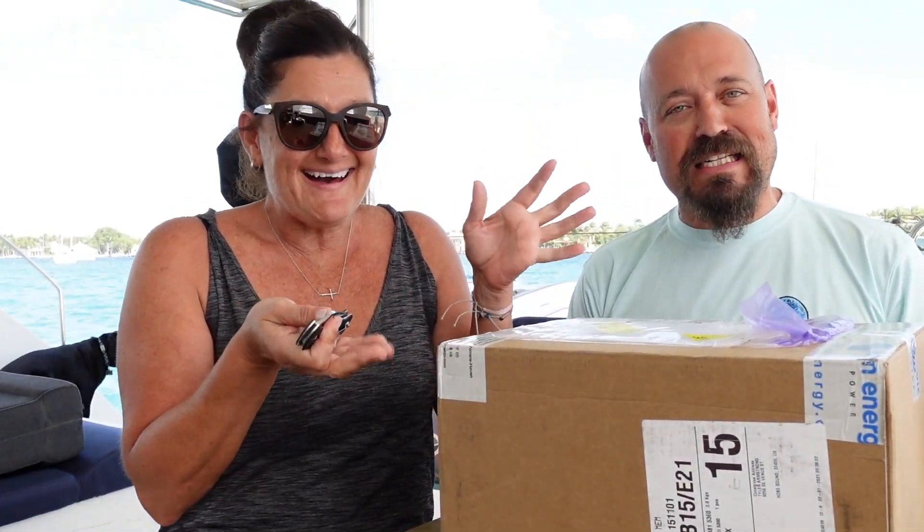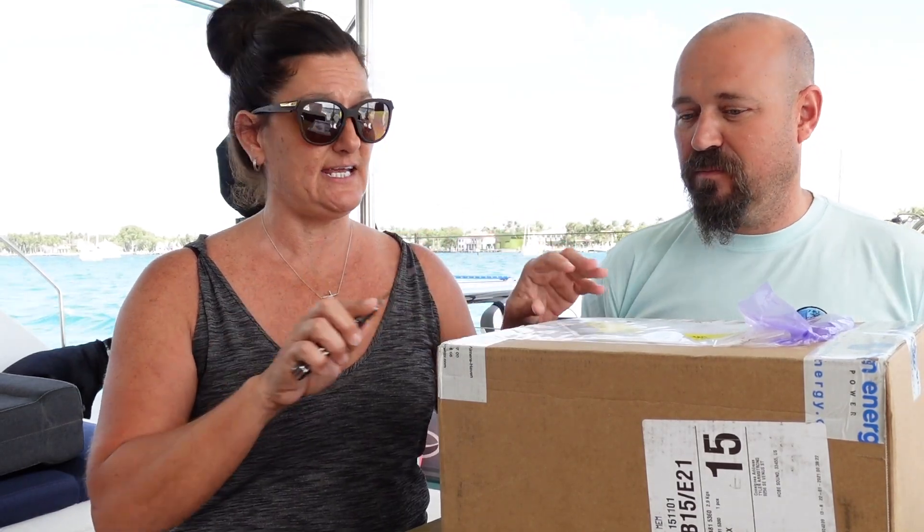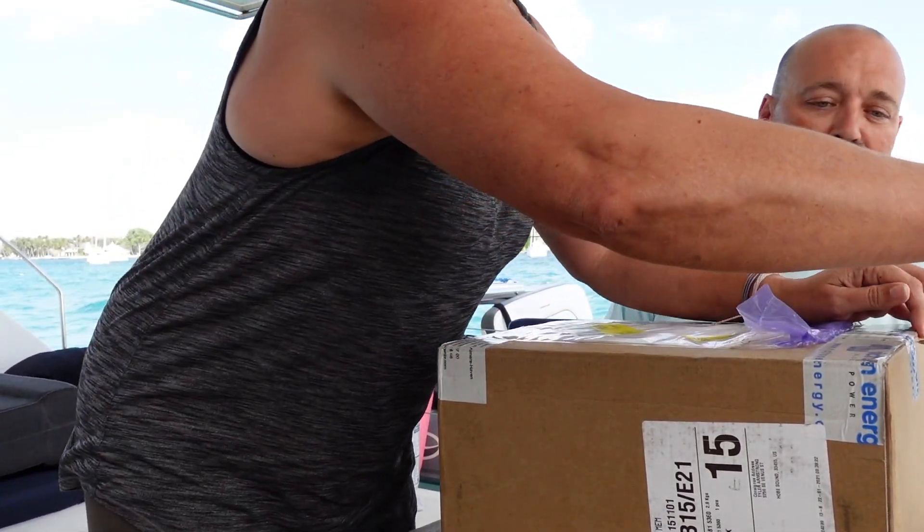As a thank you, they said, 'Hey, we'd like to send you a gift box as a thank you for using and promoting our product.' So we don't know exactly what's in here — they said it is a surprise — so we are going to open it.